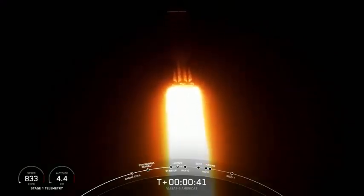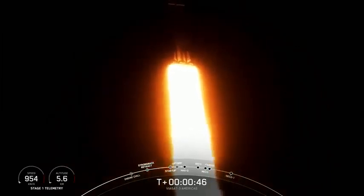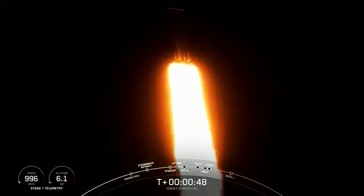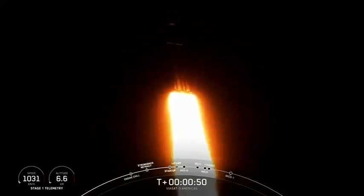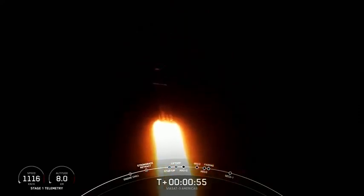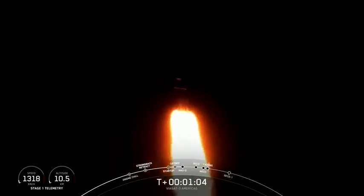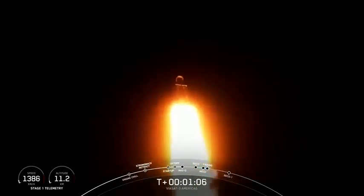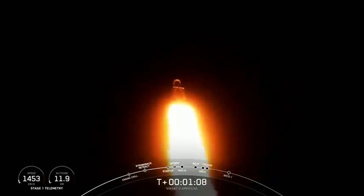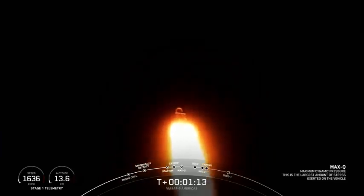Now we are throttling down our engines on those side boosters, and that's in preparation for Max-Q. Power into telemetry nominal. Max-Q is the moment of peak mechanical stress. Falcon Heavy is supersonic. We do slow down the vehicle to get through this period of high stress, and once we pass through Max-Q we will throttle those engines back up on those side boosters. Max-Q. Great call-out — we have passed through Max-Q, so we're going to throttle up those engines again on the side boosters.